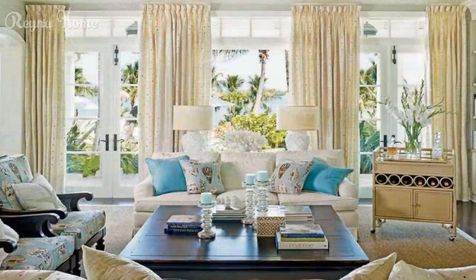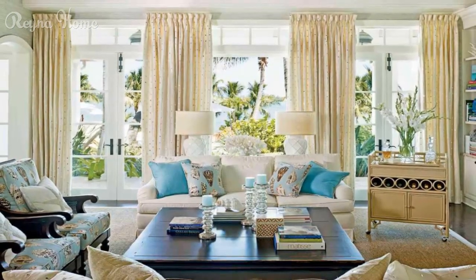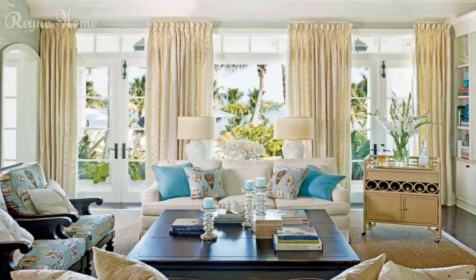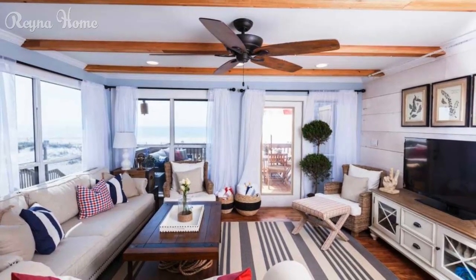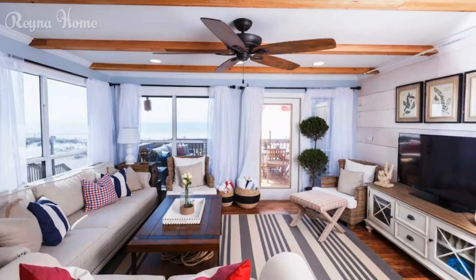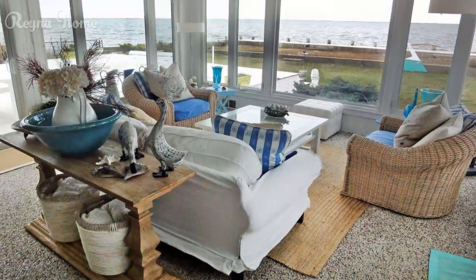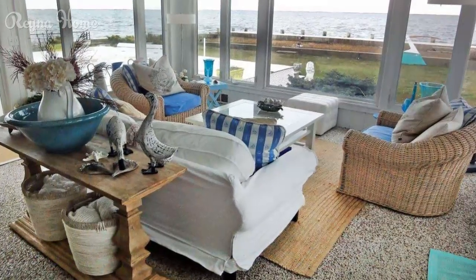Nautical accents and decor elements: rope and driftwood accents. Explore the allure of rope and driftwood decor and how these natural elements bring a touch of nautical charm, texture, and visual interest to the space. Seashells and beachcomber finds: delve into the magic of seashell decor and beachcomber finds — learn how collected treasures displayed in glass jars or as wall art capture the essence of beach life.